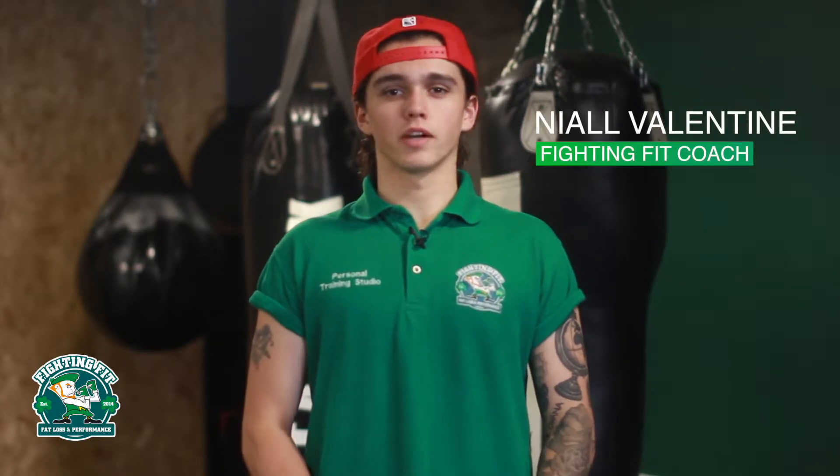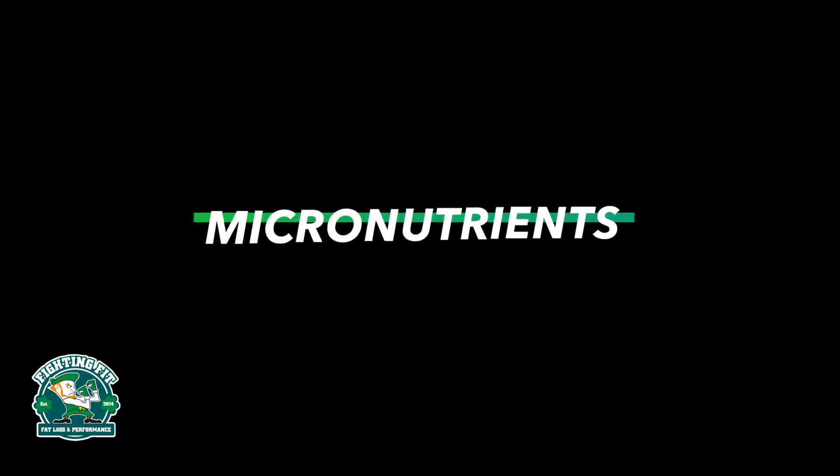Hi guys, a couple of videos ago I talked about the basics of calories and macronutrients. I hope to help a few of you guys out with tracking your food and hitting your targets. Today I'm going to be talking about micronutrients.